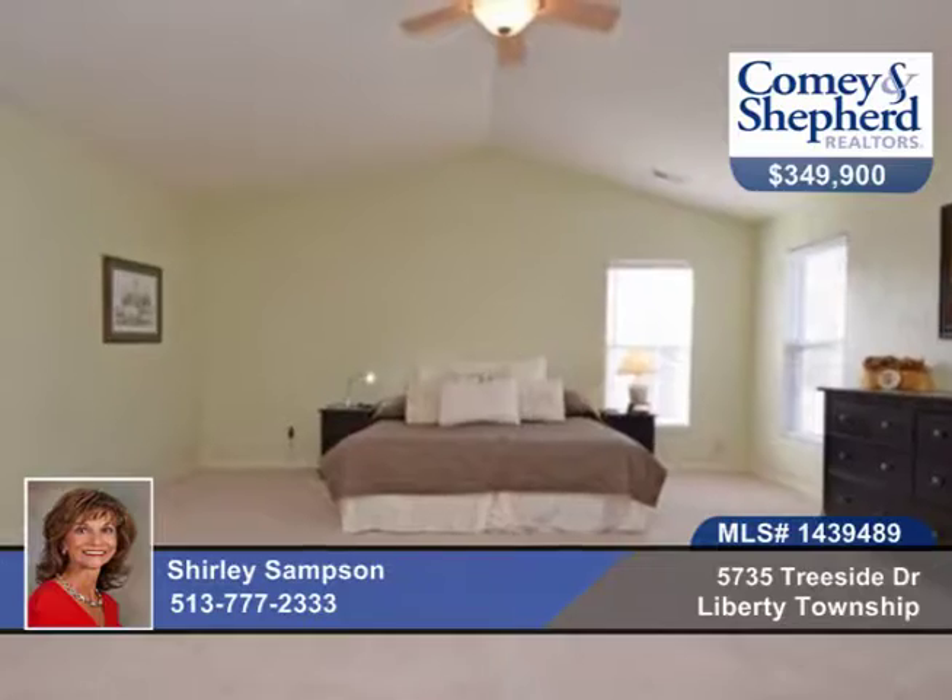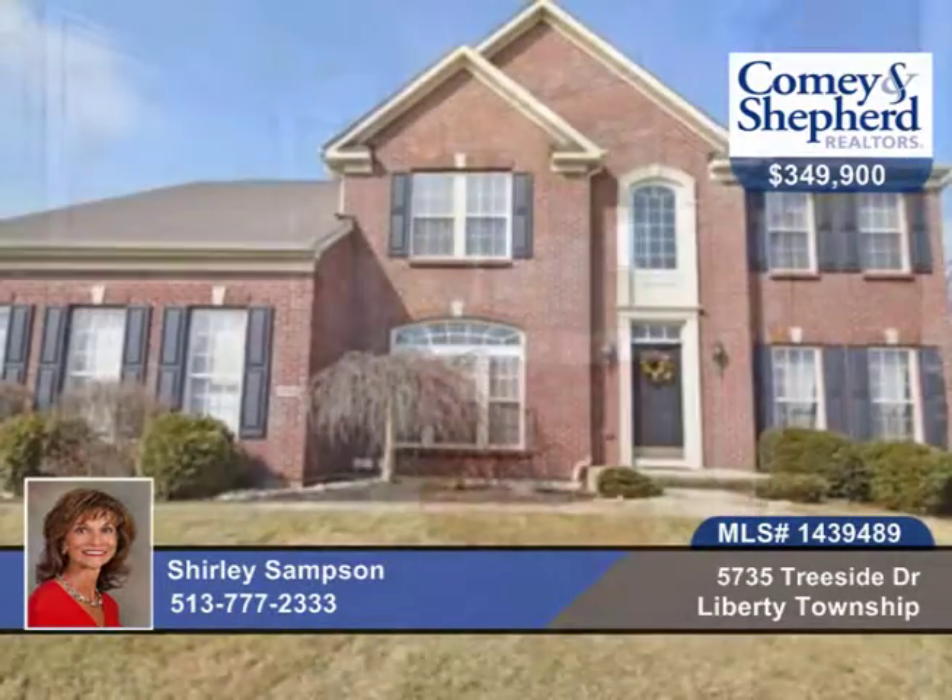This home is located on a private treed lot with a deck. Call today for your personal tour with Shirley.